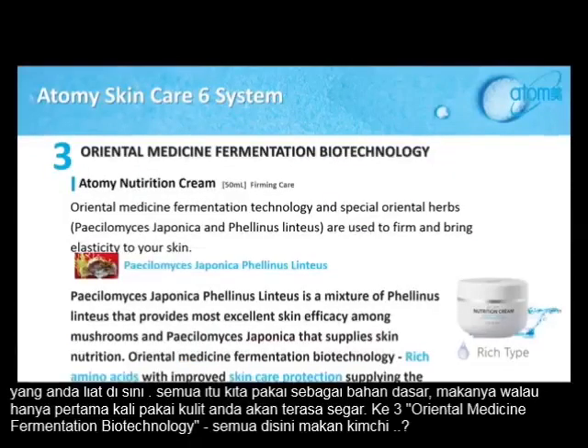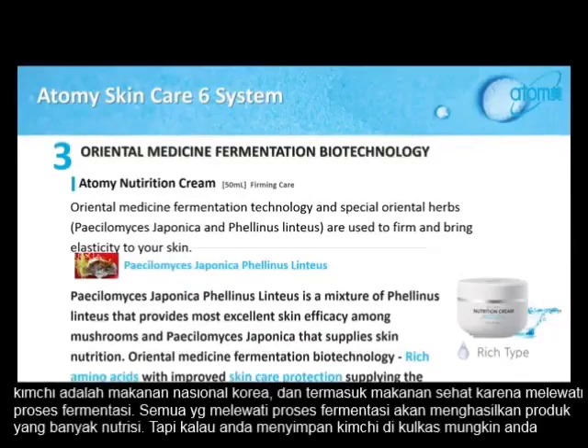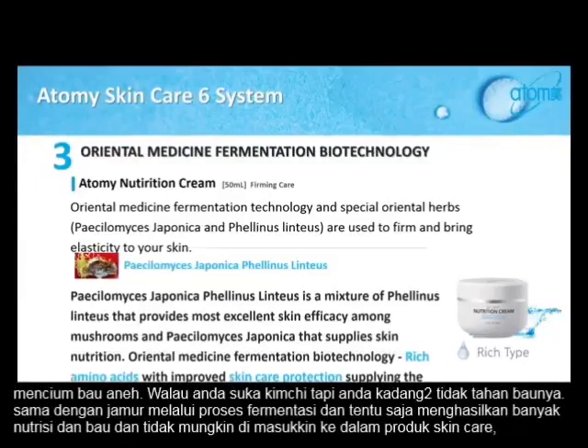Third is Oriental medicine fermentation biotechnology. Does everybody eat kimchi here? Kimchi is the national food of Korea, and we also know it's part of healthy food. Why? Because it goes through the fermentation process. Everything going through fermentation creates a lot of nutrients. But if you've stored kimchi in your refrigerator, you probably noticed it creates a funky smell. Even though you love the taste, you cannot bear the smell.